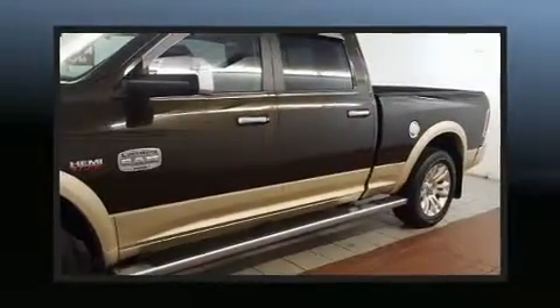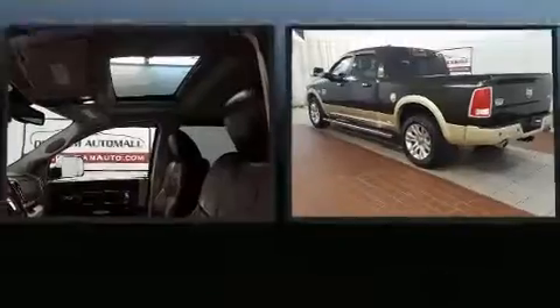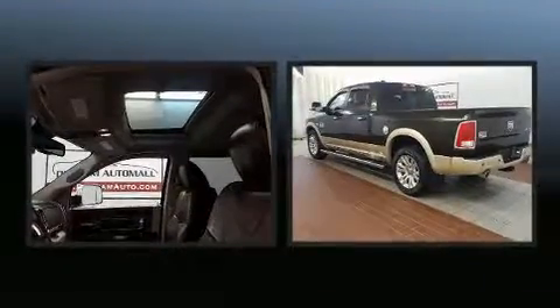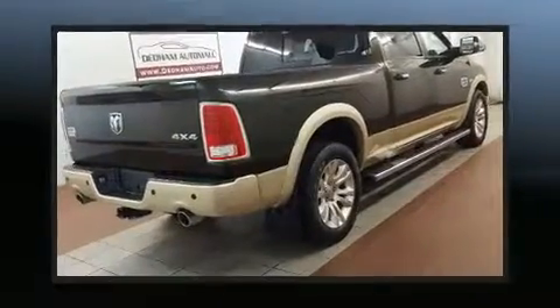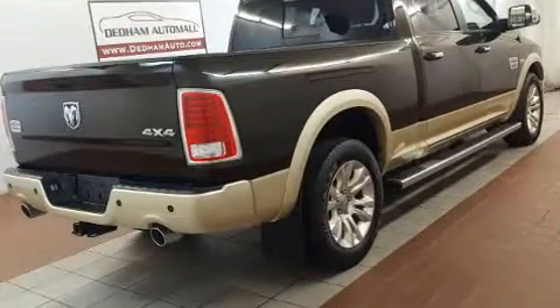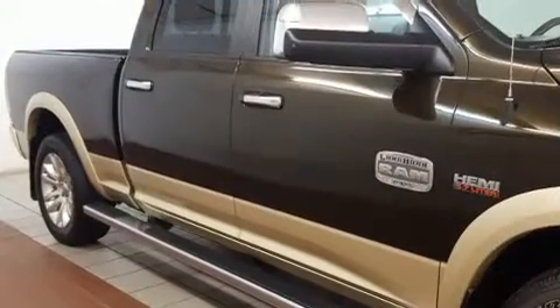Get excited about the 2014 Ram 1500. This model accommodates five passengers comfortably and provides features such as a tachometer, a built-in garage door transmitter, automatic dimming door mirrors, front dual zone air conditioning, adjustable pedals, a trailer hitch, and seat memory.